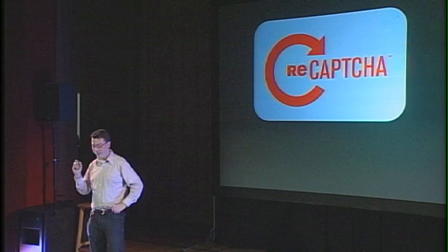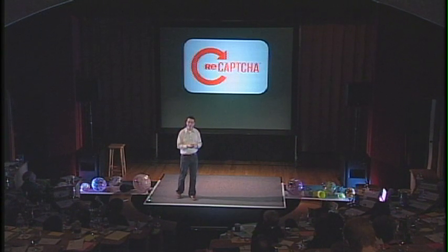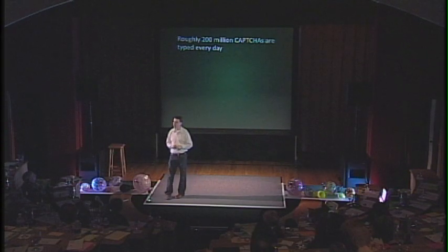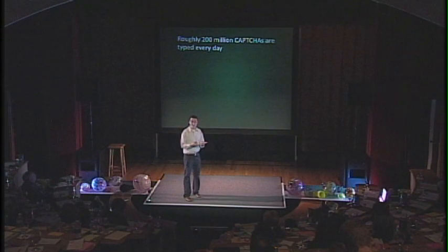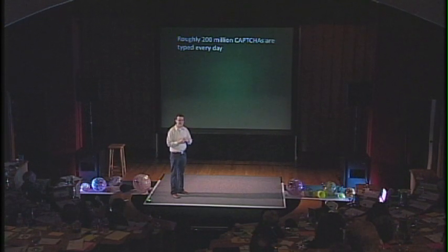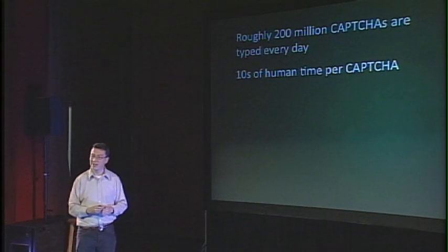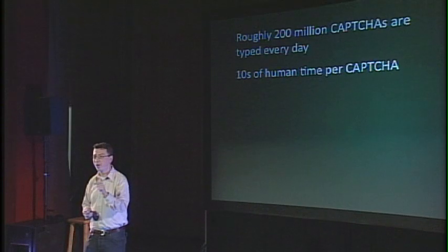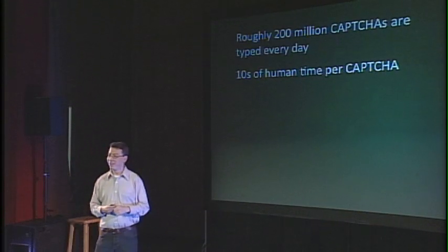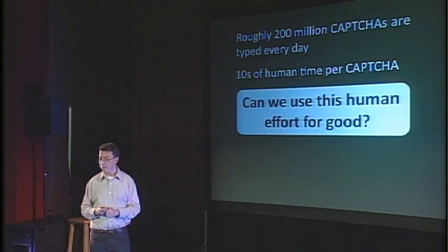I could tell funny stories about CAPTCHAs for hours, but I want to talk about a new project called reCAPTCHA, which we started about a couple of years ago. The idea came from the following number: approximately 200 million CAPTCHAs are typed every day by people around the world. Each time you type a CAPTCHA, you waste about 10 seconds of your time. Multiply that by 200 million and humanity as a whole is wasting 500,000 hours every day typing these annoying CAPTCHAs. So I started thinking — is there any way we can use this effort for something that's good for humanity?